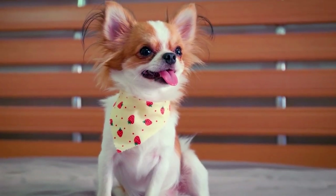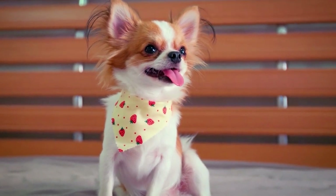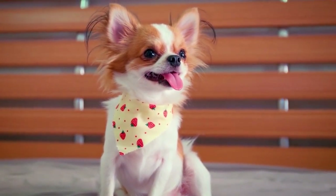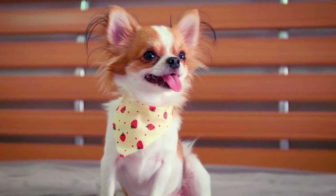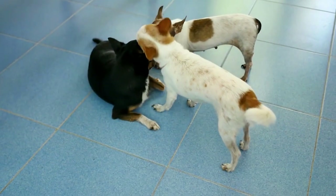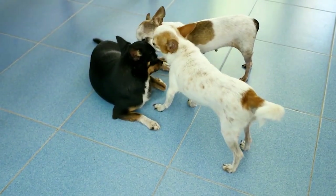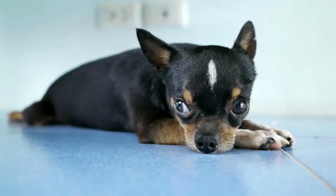Now let's address shedding. Both short-haired and long-haired Chihuahuas shed, but the extent varies. Short-haired Chihuahuas tend to shed less, making them a bit more manageable in terms of keeping your home fur-free. Long-haired Chihuahuas, with their luxurious coats, may require more attention to keep shedding under control. Regular brushing can help minimize loose hairs and keep your home looking pristine.